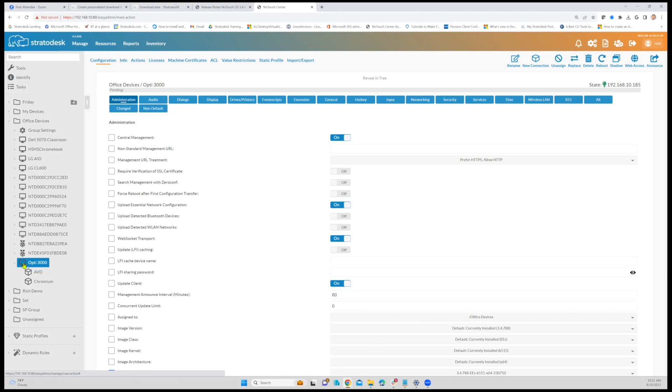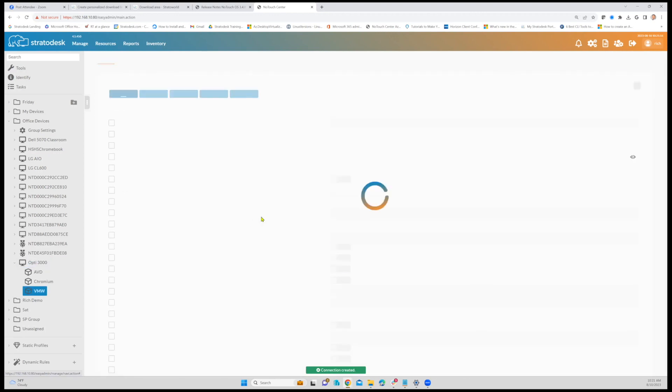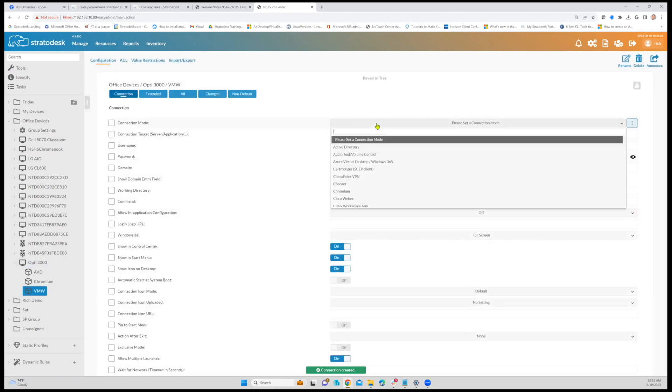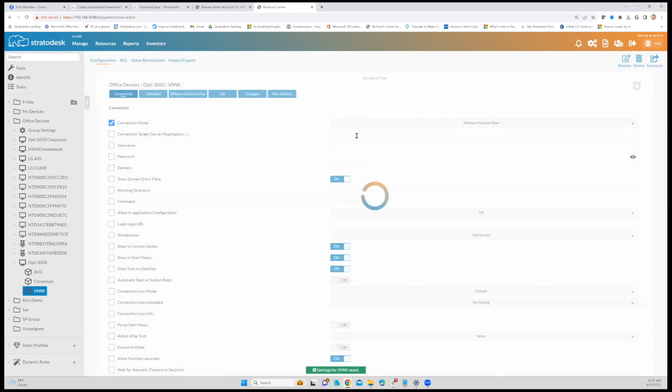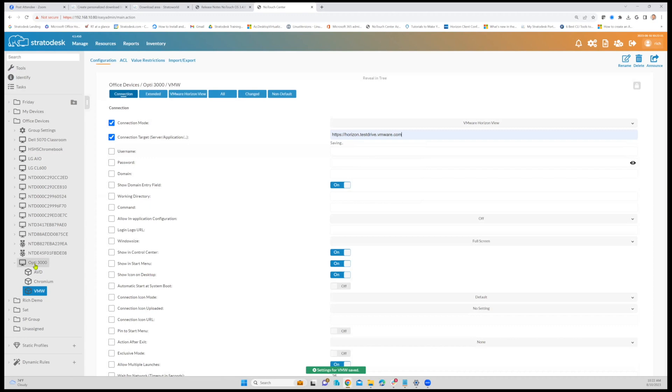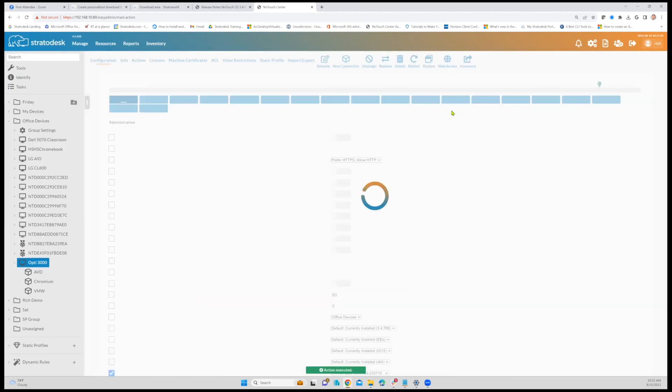It's very simple. As an example, here at the device level instead of group level, I've got an Opti 3000 sitting here. I can simply right-click, say I want to create a new connection, and we'll call it VMware Connection. Once I've created that connection, I can choose the VDI or client connection type. You can see all the different connection types we provide — VMware, Microsoft, RDP, Citrix, and so on. In this case we're going to choose VMware Horizon View. I can put in my target server information, go back to the device, and announce those changes. Now that device is literally going to receive the connection configuration properties for the Horizon desktop.